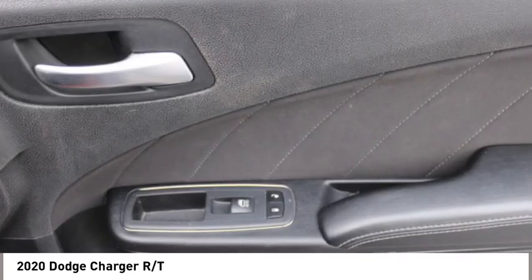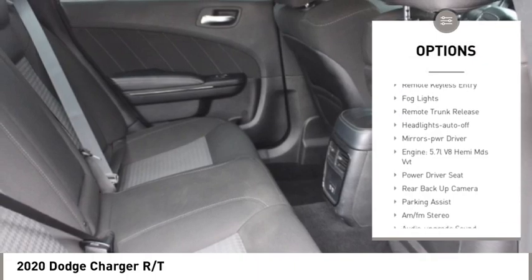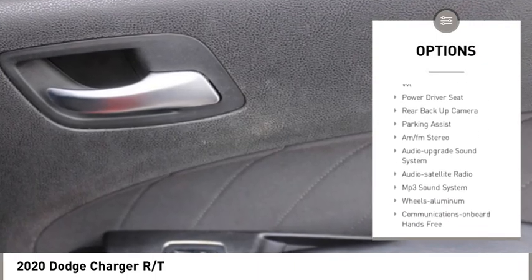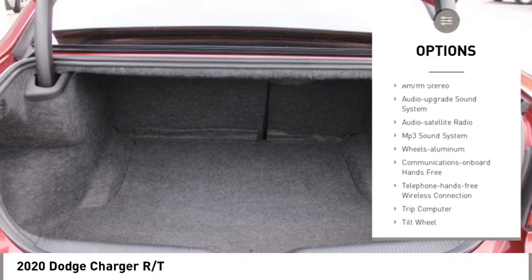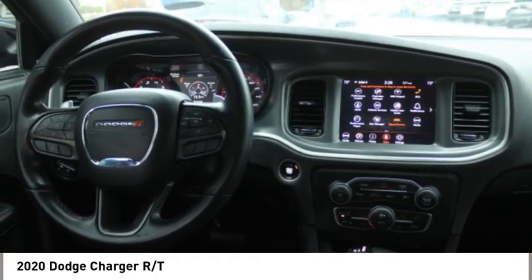Here are some of this vehicle's great options: aluminum wheels, rear spoiler, heated side mirrors, traction control, daytime running lights, remote keyless entry, fog lights, remote trunk release, headlights auto off, and mirror memory.